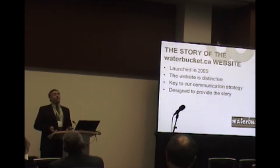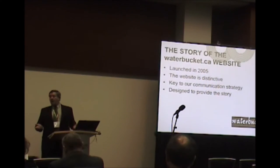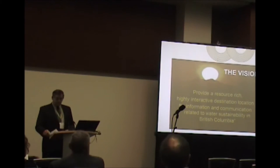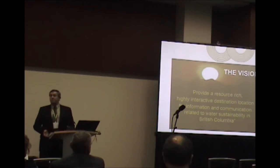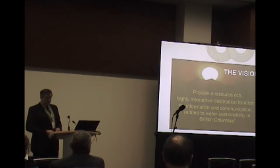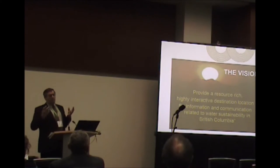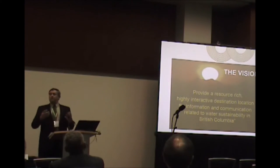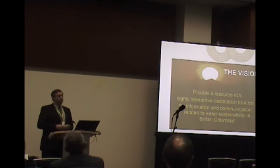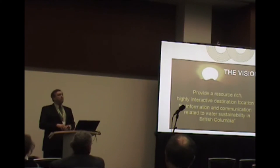The site is really the key to the communication strategy for the Water Sustainability Action Plan. It's intended to maintain a sustained focus on water and provide a complete story on integrated land and water management — the why, the what, the where, and the how. The vision was to provide a resource-rich, highly interactive destination for information related to water sustainability in British Columbia — one location where somebody in Fort St. John could say, 'I want to develop a water conservation or sustainability action plan. How do I go about that?' The information is now within our website.